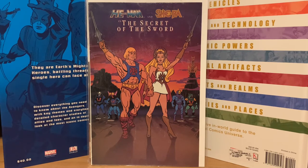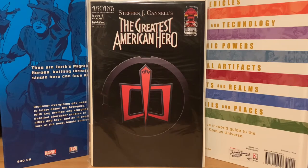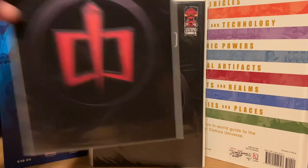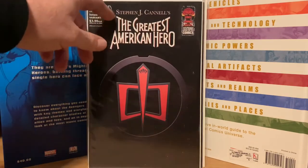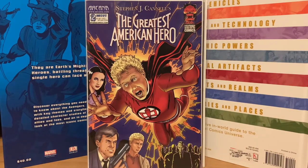I didn't know there was even a thing, but there's a Greatest American Hero comic from Arcana. I picked up number one and I think I got it for six dollars. Then I found someone else selling numbers one and two together for ten dollars — so if I'd waited I could have bought both for less than I paid for just one.